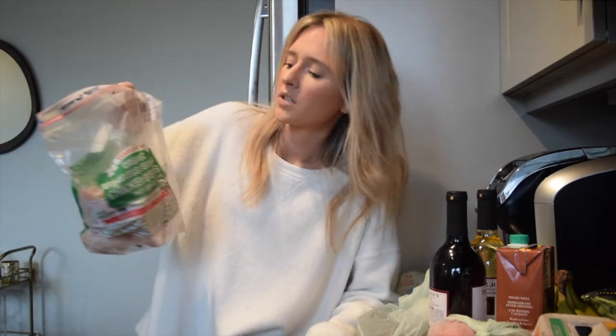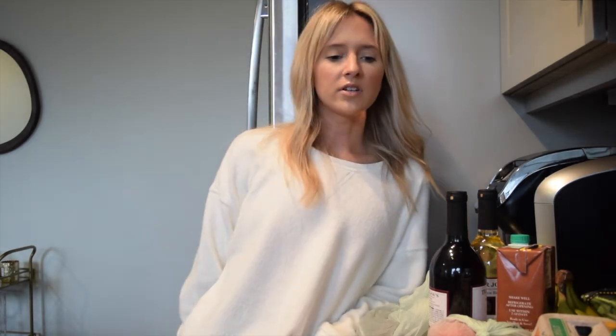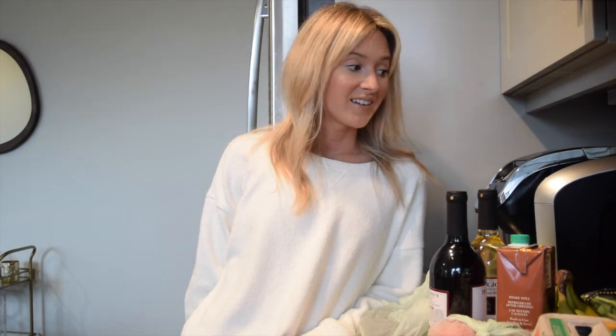Last but not least, I always have to have frozen chicken. I think it's better to get it frozen because if it's not frozen it just sits in the refrigerator. This way it won't go bad and I can pull it out whenever I want for an easy dinner. So that's my Trader Joe's haul — definitely my favorites, and it's so affordable. All of this for $88 for the week. Hope you enjoyed it!